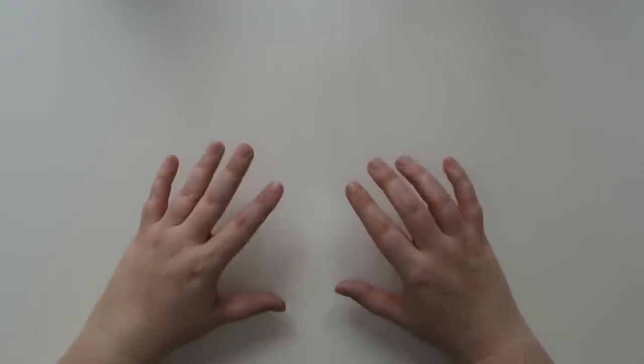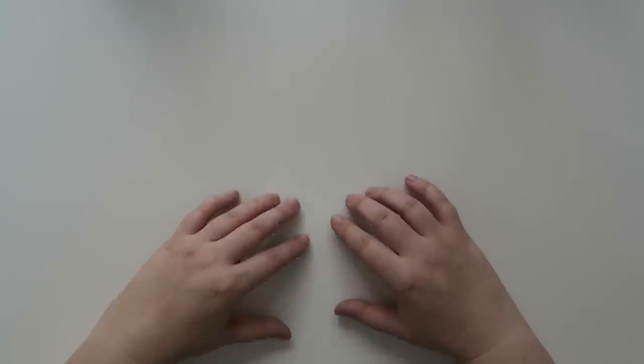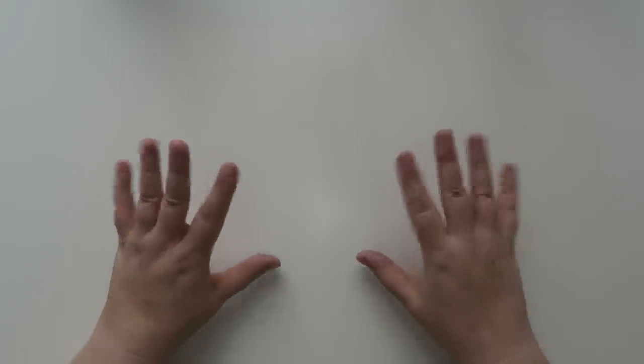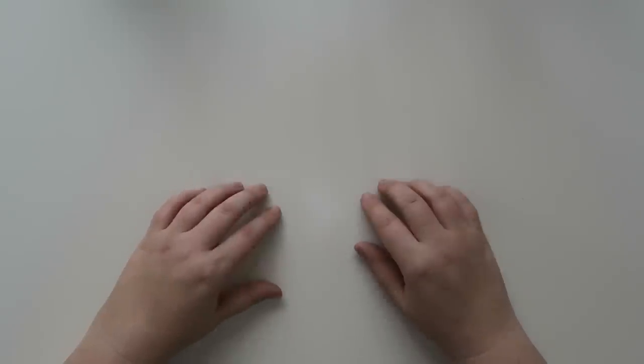Well hello my friends and welcome back to my channel. Today I wanted to share some new fun things that are in store on the Erin Condren website. First of all, thank you so much to the Erin Condren team for sending me some of these lovely items.